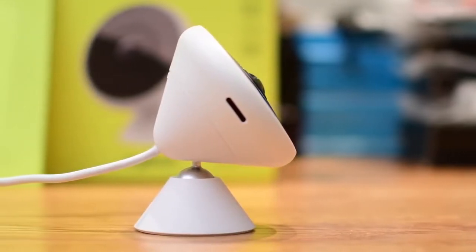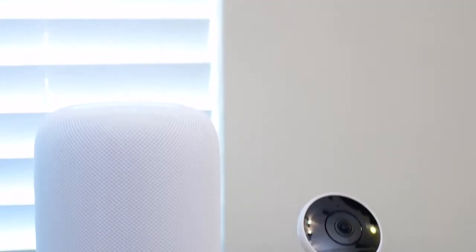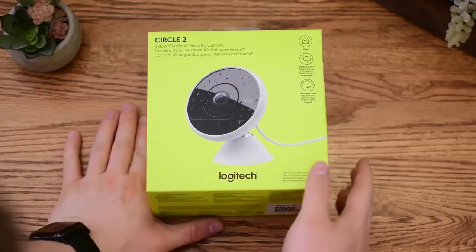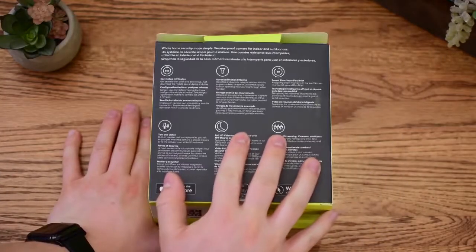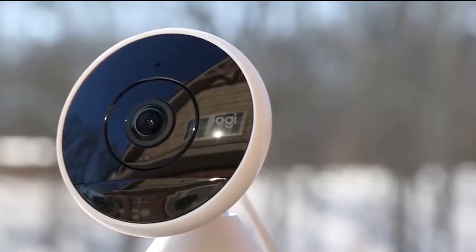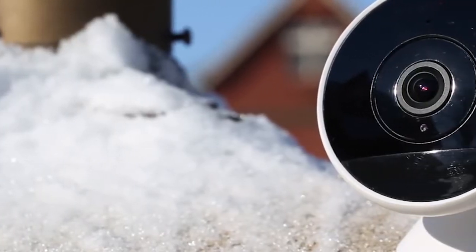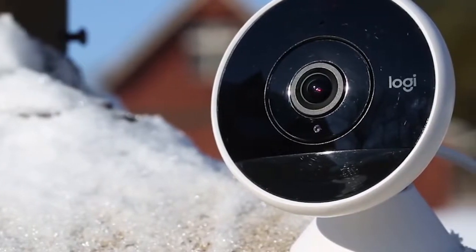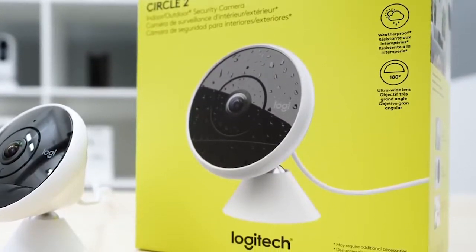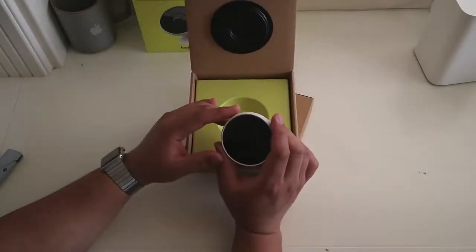4. LogiCircle 2 Wired Home Security Camera. LogiCircle 2 is a great home security camera for both indoor and outdoor use. It's a bit like the home monitoring equivalent of a Fitbit — for example, it preps day brief videos that show a sped-up version of the day's action, so you don't have to sift through reams of footage of the slightest motion. That makes it more suitable for keeping an eye on the dog while at work rather than scanning for burglars. There's two-way talking, fast responses to remote commands, speedy zooming, and an adjustable field of view.